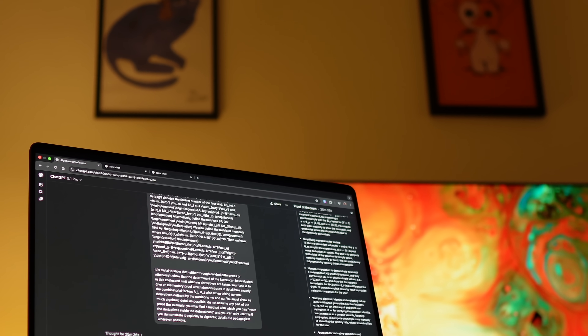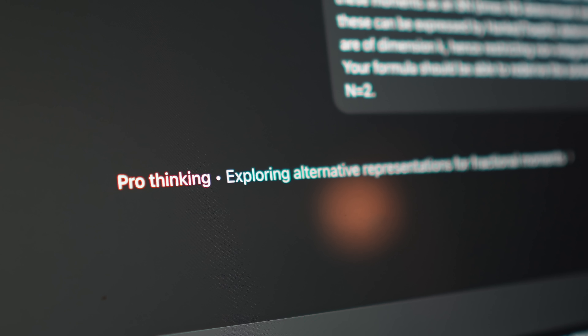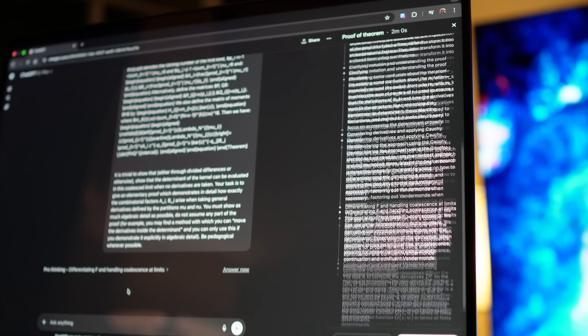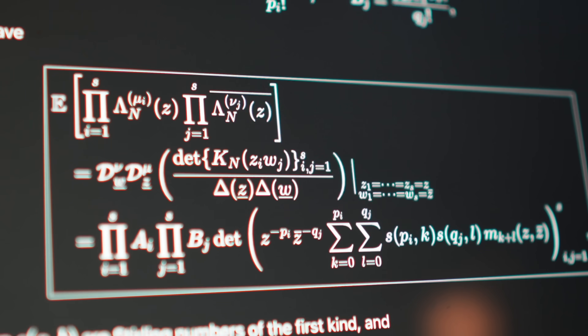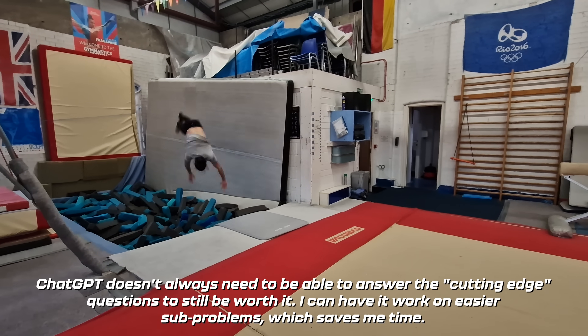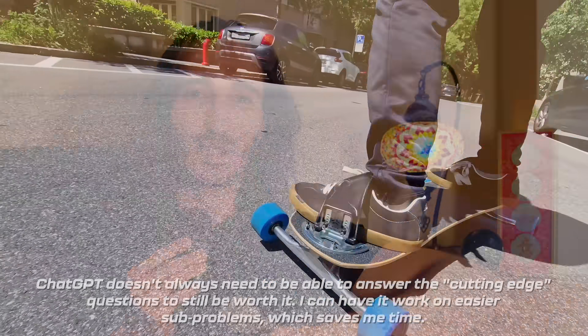Now, my primary use case, and the way that I benchmark these models in these videos, is in maths problems that I encounter on my PhD that I can assign to ChatGPT and see whether it can give me ideas, or even solve them in some cases. I found it very useful, and for me, it's well worth $20 a month, because it saves me time, and it means that I can spend some more time doing other stuff other than the grunt work tasks that I encounter during my maths PhD.